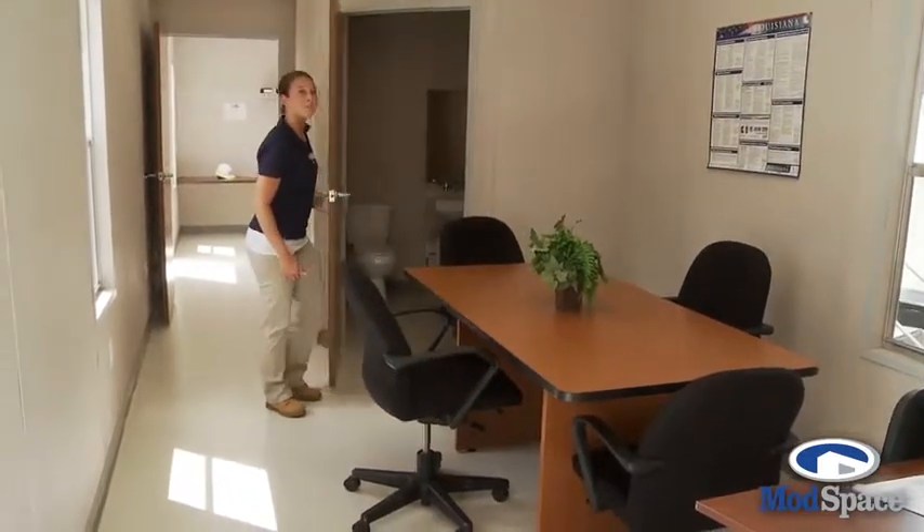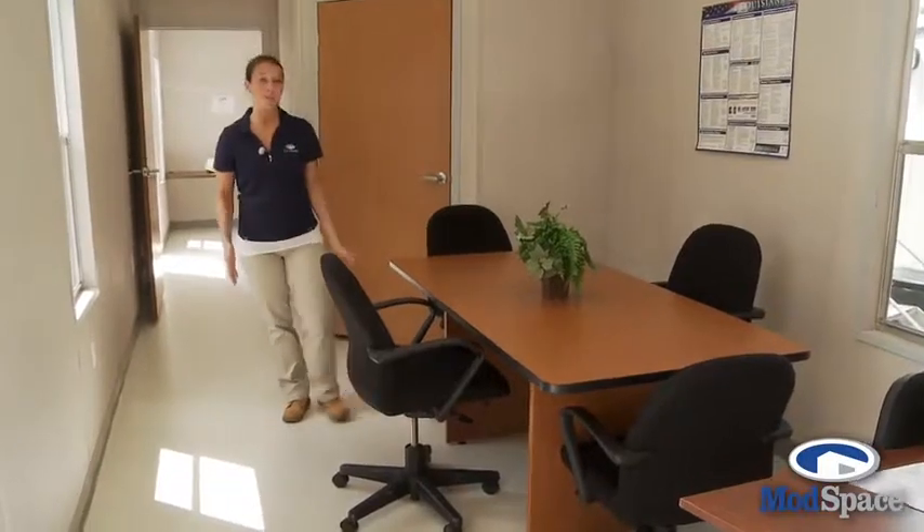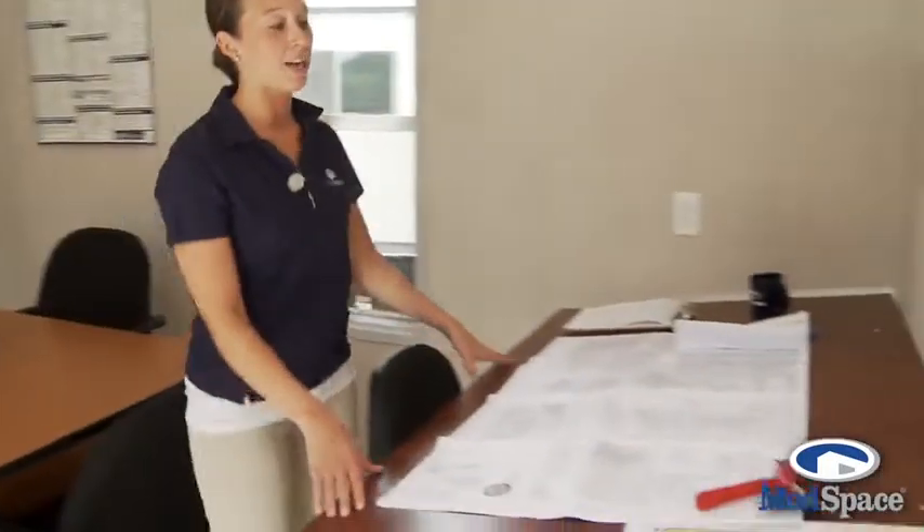This is our conference and reception area. This trailer comes with an optional ADA restroom and as you can see it fits about four to eight people comfortably. Also with this conference area comes a built-in desktop to house all your blueprints and any construction site plans.